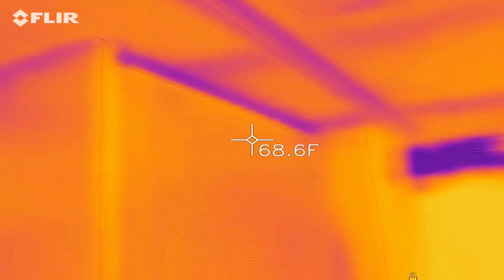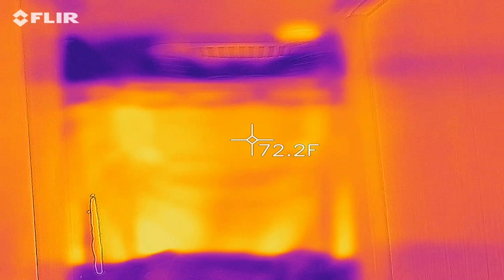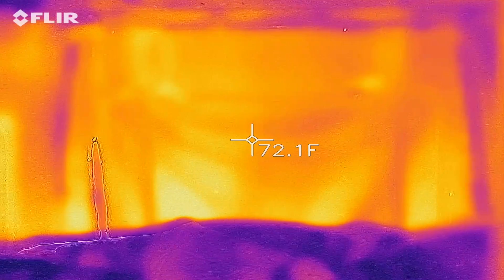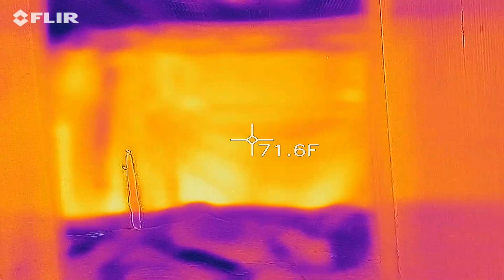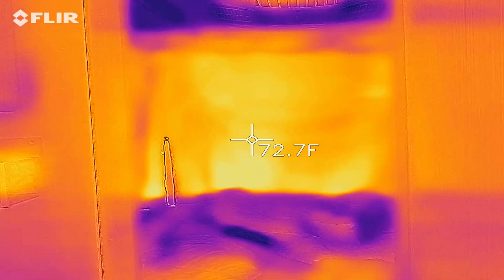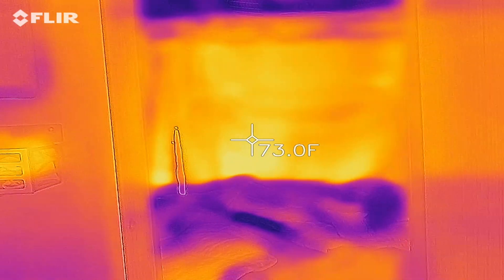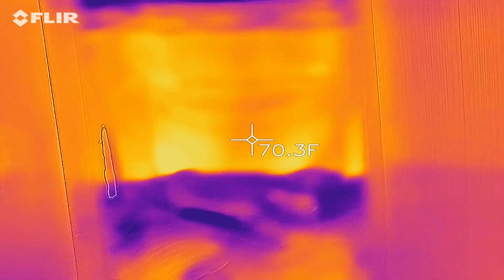I've seen some videos of people insulating the back doors, but I can tell you unequivocally, data does not lie — the back door is not the problem. If I was to try to address the issues of insulating the Sprinter van, I would deal with the floor, the front glass, the chassis glass, and the two big holes.